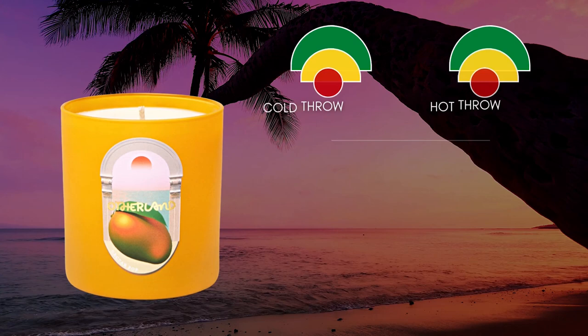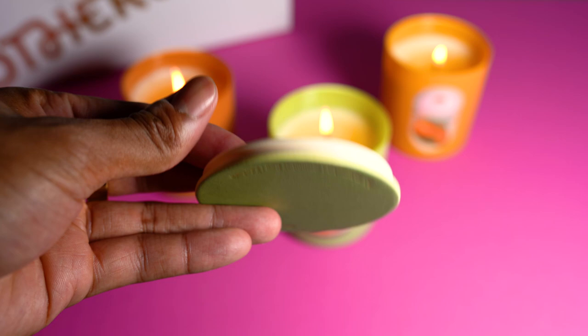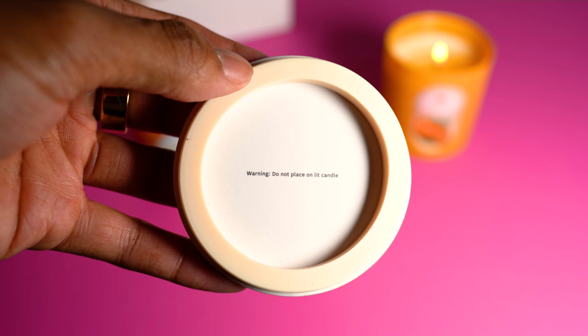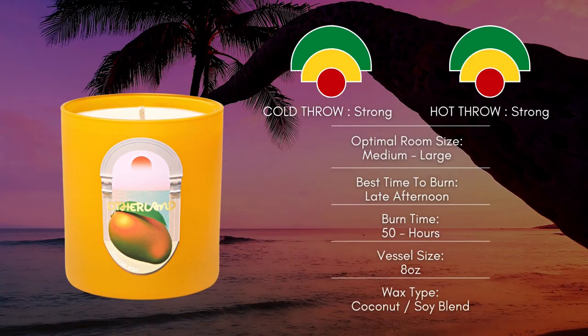Otherland has done a great job where it's just enough without going overboard with the fruity nuances, so that even someone like me who lives on the complete opposite side of scent preference can enjoy it. The cold throw is on the same level as Melon Spell — just having it out without the lid you get subtle light whips of fresh mango. I also love that Otherland candles come with lids. There is a warning under these lids that they should not be placed on top of a lit candle — please do not put out your candle using these lids; they're just there to help preserve the scent. The hot throw is perfect for a large room to an open concept.